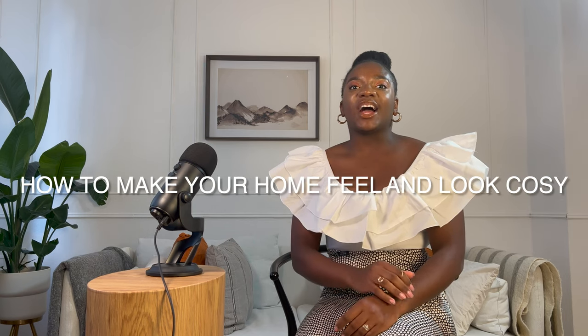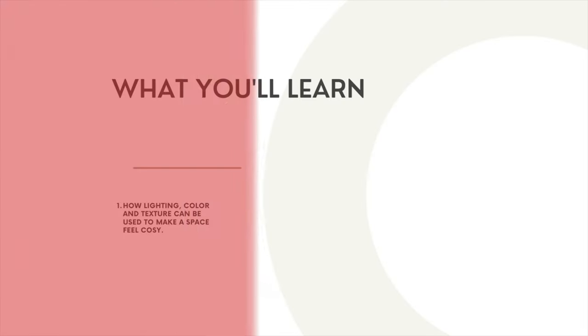In this video, I am going to give a full breakdown on how to make your home feel and look cozy. By the end of this video, you would have learned how lighting, color and textures can be strategically used to make your space feel cozy. You will also learn how to make larger spaces feel intimate and inviting.